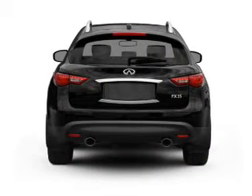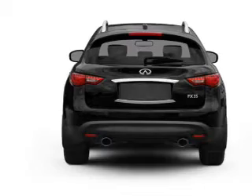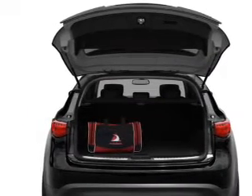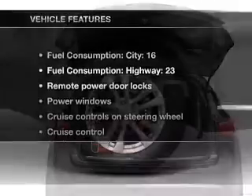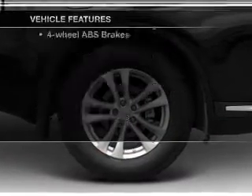treat yourself to a premium sound system. Brake safely with the anti-lock braking system. Let the sunshine in with a sunroof. Power and reliability are a great combination — this vehicle has both. And with these notable features, you won't want to miss out on the opportunity to own this amazing ride.